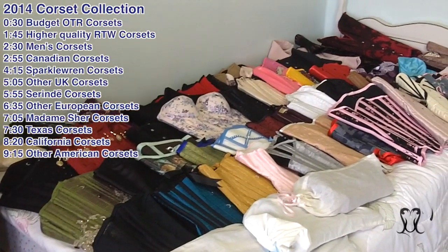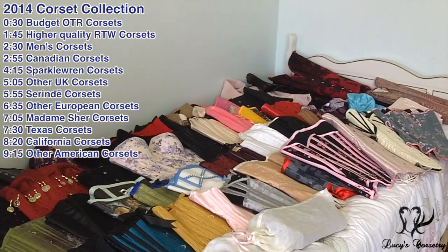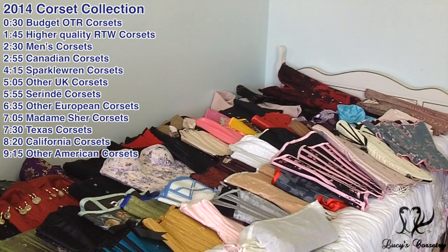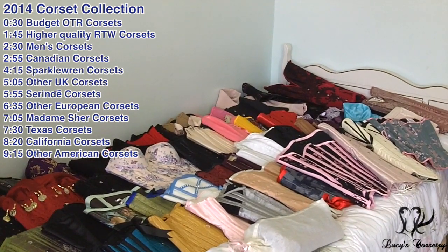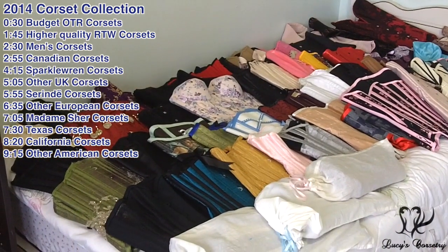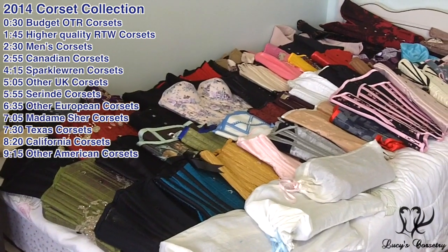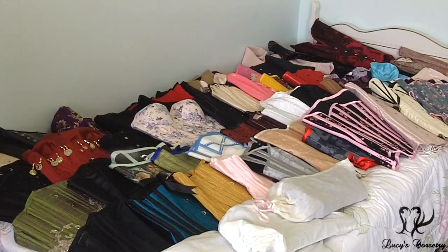Hi everybody and welcome to my updated 2014 corset collection. On my bed right now is probably close to 60 corsets. I have another 13 or 15 corsets that are not here because they are either being stored for somebody else or I have them on loan for study and they technically don't belong to me. So I'm just going to show you these ones here and hopefully this video is not going to be an hour long.